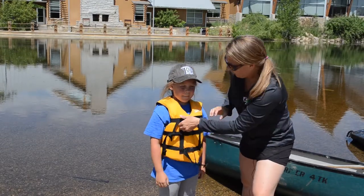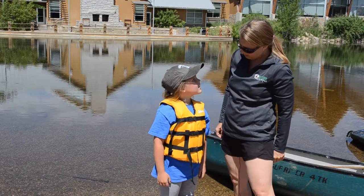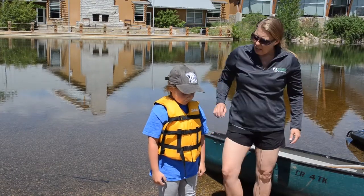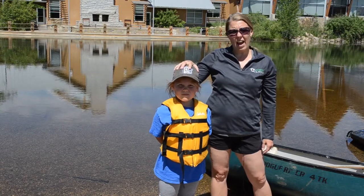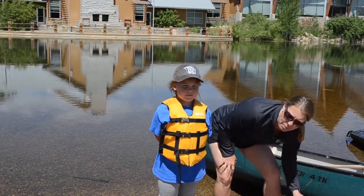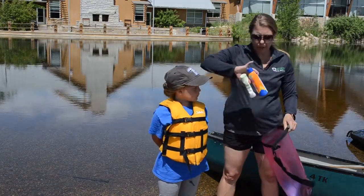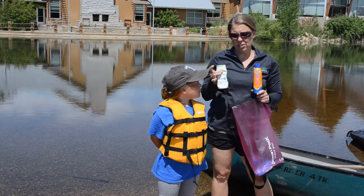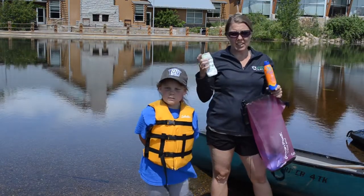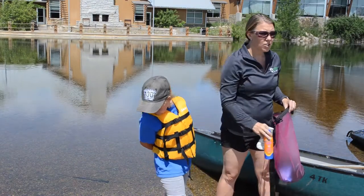If the life jacket is too tight and she can't breathe, that's not okay either. It's also good to wear a hat like Aben's doing today to protect your head from the sun, and we always want to make sure we wear sunscreen, especially on a sunny day, when we're paddling to make sure we don't get burned.